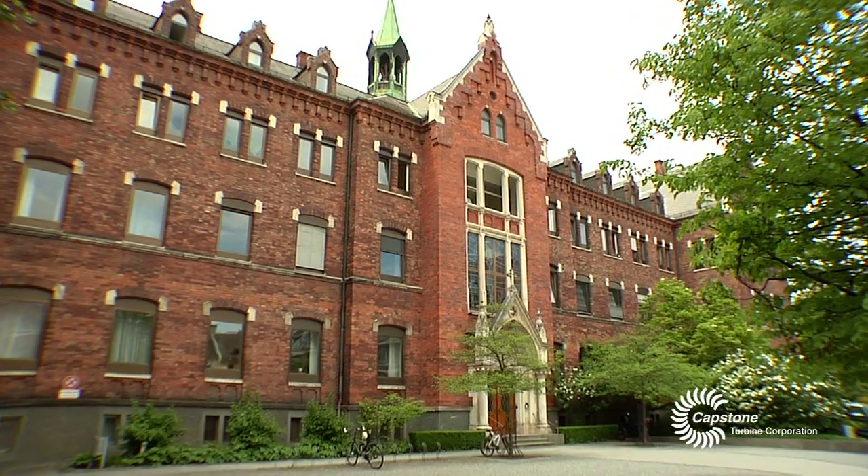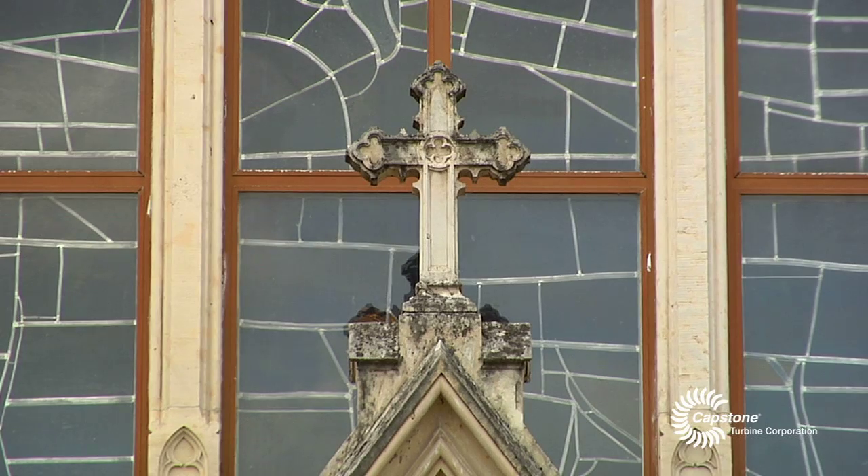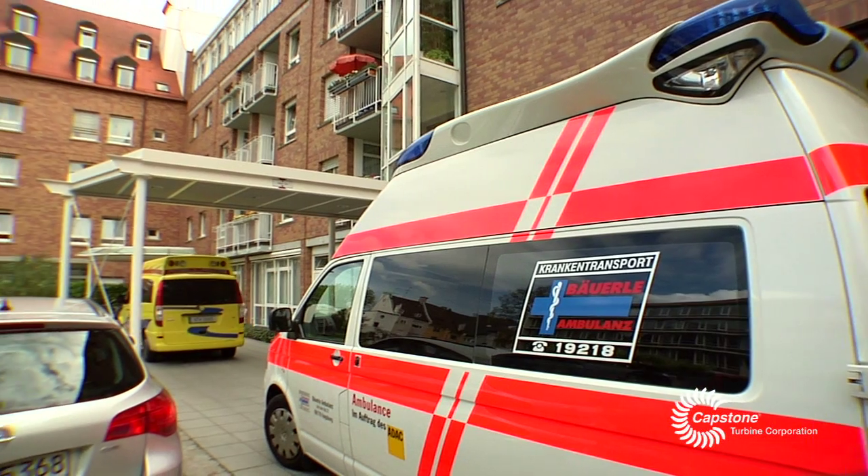We are here in Augsburg, which is pretty close to Munich in the southern part of Germany. This hospital is run by church sponsorship. It's a very old traditional house and it's based right in the middle of the town. Our hospital was completely remodeled in modern eyes.